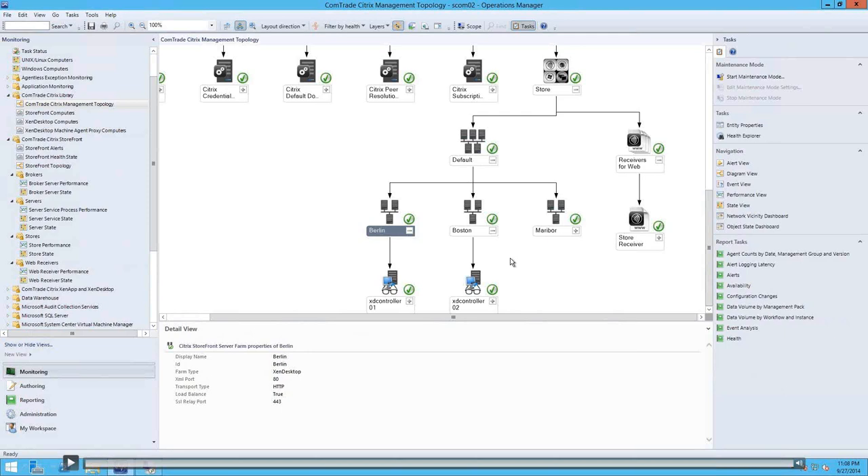The key benefit of this synthetic probe approach is that you can monitor your StoreFront deployment proactively. Using this active synthetic probe, you are able to detect StoreFront issues before end users will notice. You can fix them, restore full capacity, and most importantly, keep your service levels high.